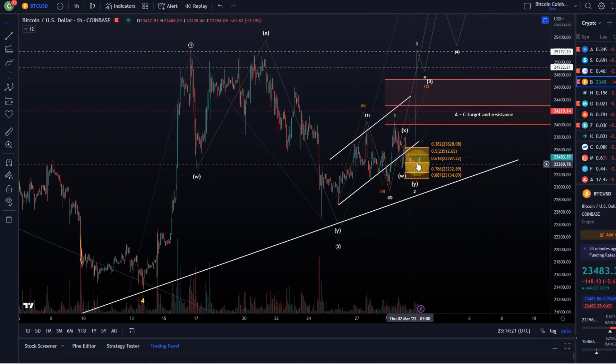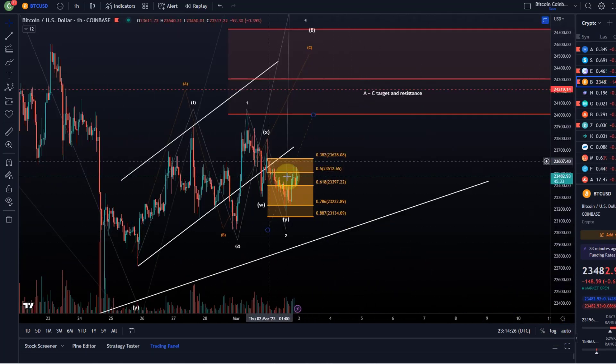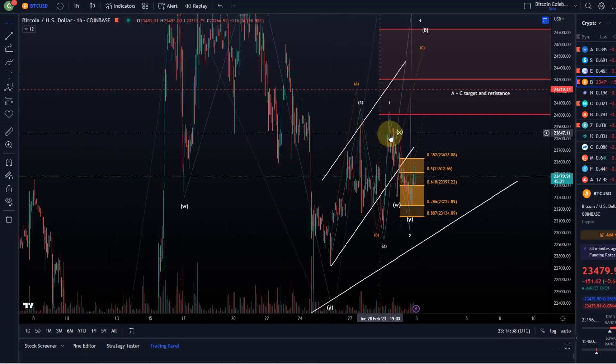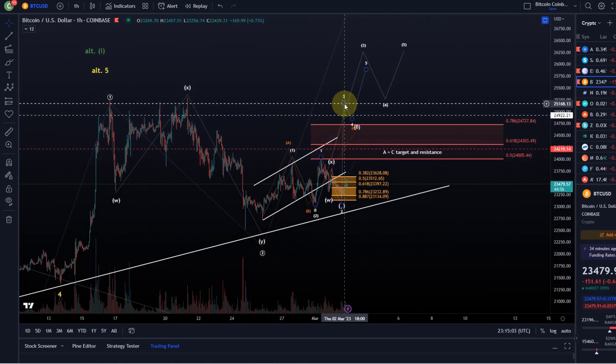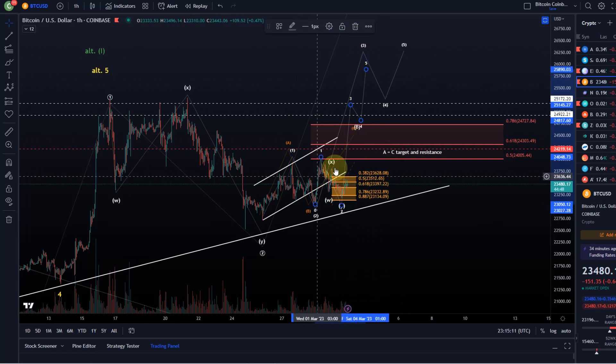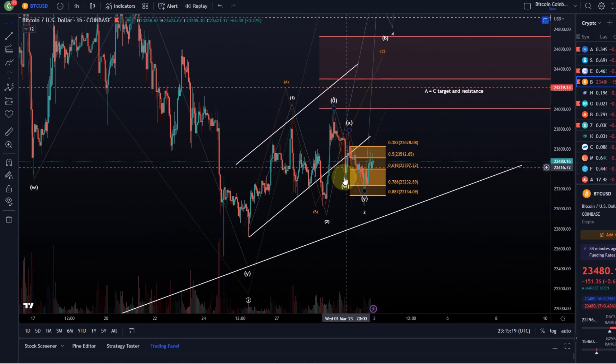Zooming into the detail: today this support area did hold so far. Bitcoin came down in what appears to be a WXY corrective structure. As mentioned in the earlier video, we were down at the 78.6 Fibonacci retracement — an ideal time to turn around. It's quite weak currently, but even if it doesn't follow through you normally see a reaction at the 61.8 or 78.6 level. Bitcoin now needs to break above the wave X high at 23.8k, and more importantly above 24k, to signal the third wave up toward 26–29k.